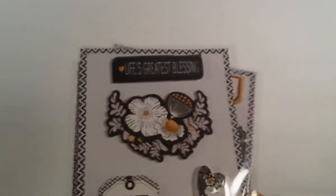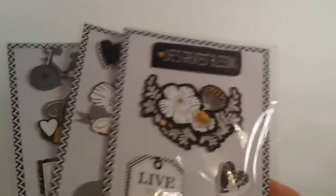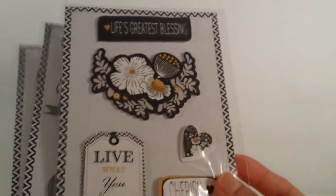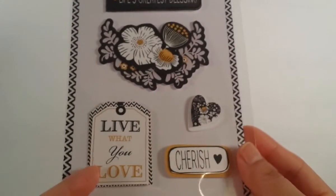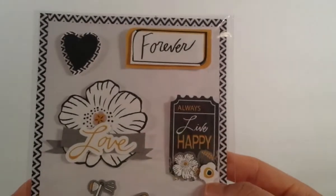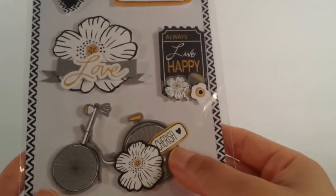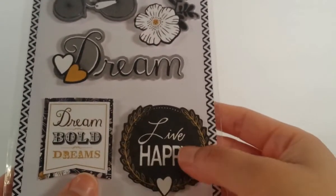And then more stickers, guys - seriously. Stickers are just too cute to pass up, and only $0.50! I got this one - it says 'life's greatest blessing' and has pretty flowers, 'lead what you love,' 'cherish.' And then this one here says 'forever,' 'love,' 'always live happy,' and 'cherish' with a bicycle. And this one here says 'a dream,' 'dream bold dreams,' and 'live happy.' $0.50, guys - I had to get them.